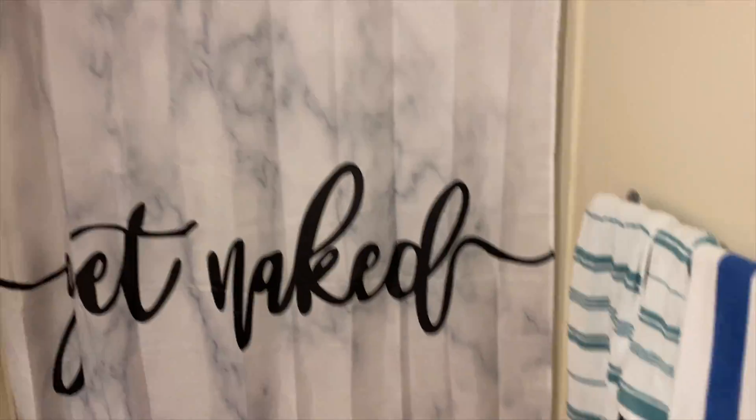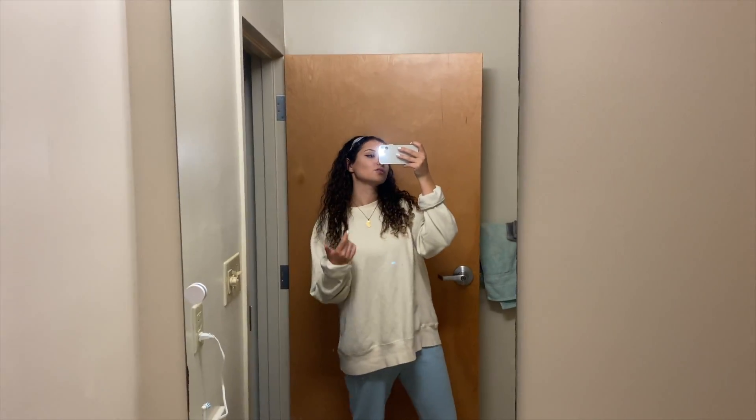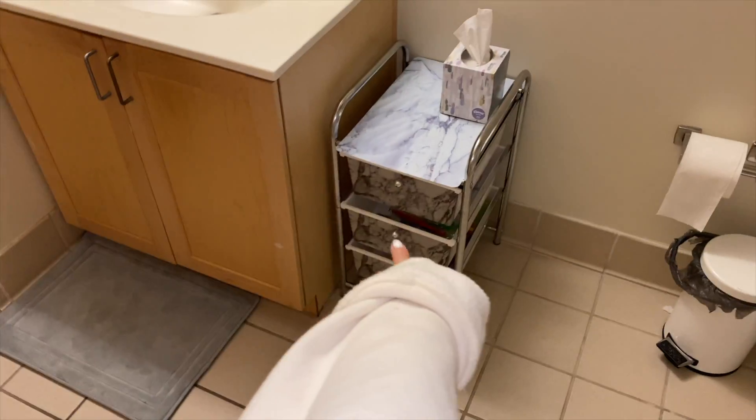This is the bathroom — it's pretty big. It says 'get naked' because that's cute. It comes with this huge mirror, which is really nice. We brought a trash can and a little accessory to match the marble theme. The A and B rooms go together, and since our bathroom is bigger, the rooms are a little smaller. On the other side they have a smaller bathroom but bigger rooms — dimensions carry.